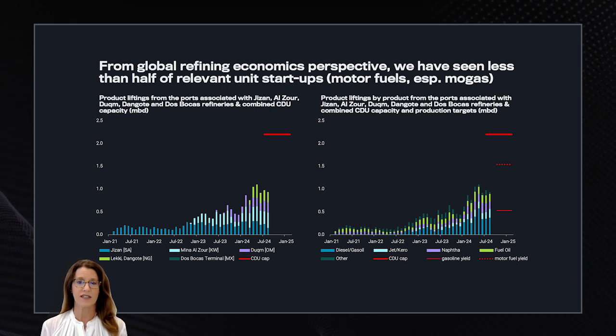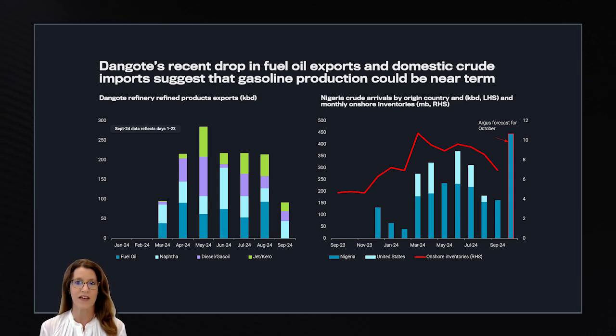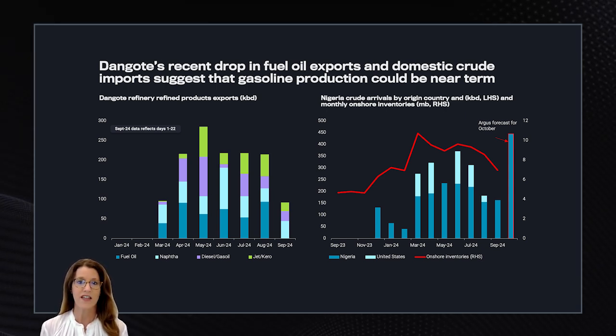The biggest challenge with Dangote is managing the government and how crude and refined products are being priced. The more the refinery is not running, the more debt risk grows. However, we are seeing signs that gasoline production is starting up. Looking at the Dangote startup more closely, we can see refined product exports have been for the year, and there have not been any fuel oil exports so far in September. This we think is an indication that the RFCC is likely starting up and producing gasoline. Argus estimates that Nigeria will import 445,000 barrels per day of crude for October, which is another indication that the refinery is ramping up and running.